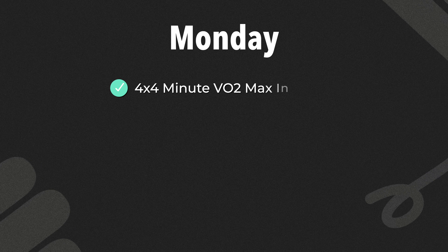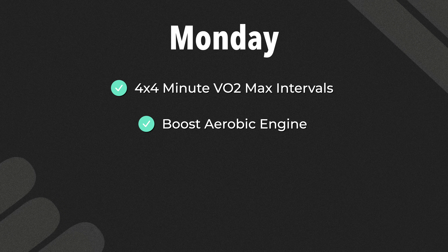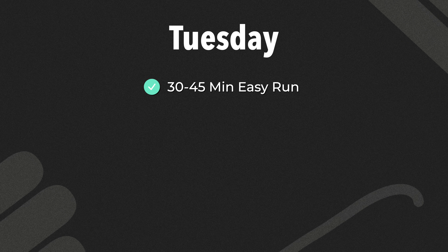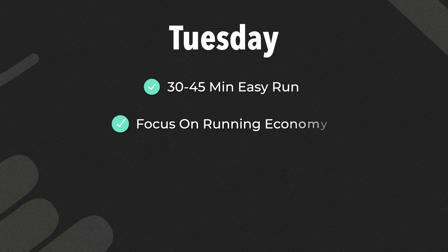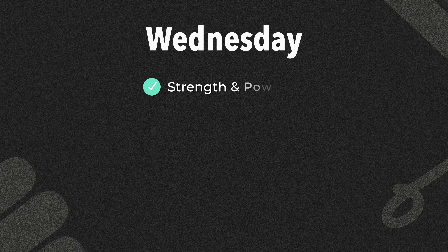On Monday, we do aerobic power with 4x4 minute VO2 max intervals. We do this to boost your aerobic engine and overall fitness. On Tuesday, we go for an easy run of 30 to 45 minutes, focusing on running economy — practicing efficient form, reducing vertical bounce, and increasing cadence, all helping you use less energy for every stride.